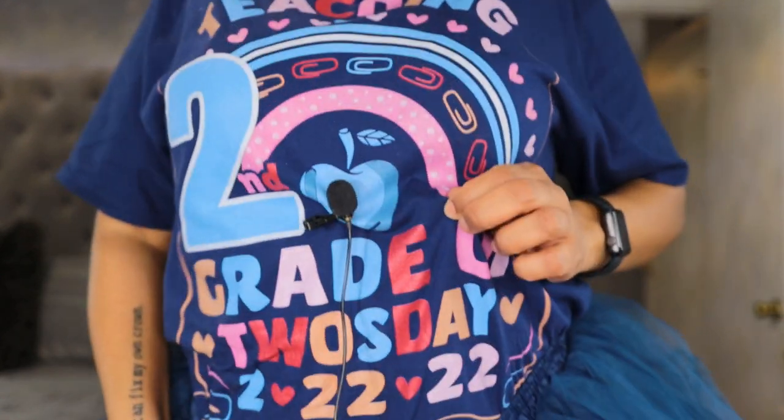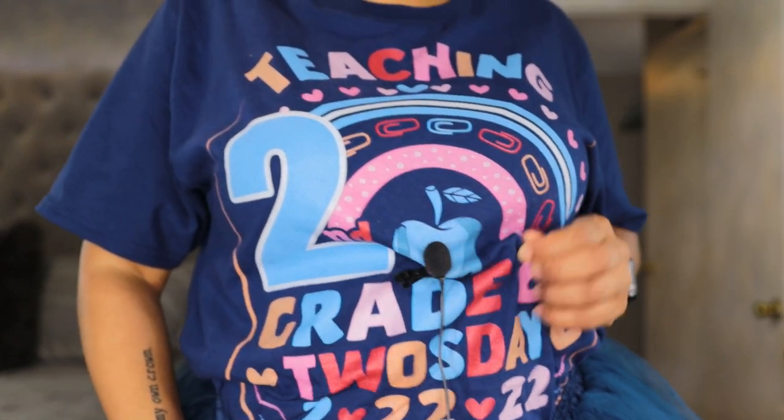For school today on Tuesday we are doing the tiaras. My shirt says something like 'teaching second grade on Tuesday 2/22/22.' So we're going to get into the three looks — I'm actually talking through these, so that's why it's only three looks, and I'll be back to close out the video.